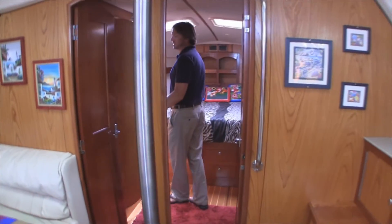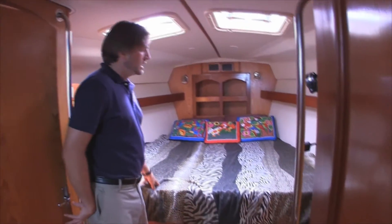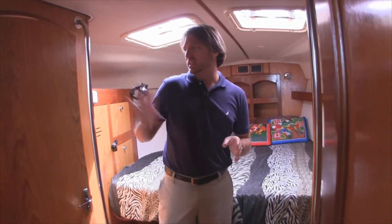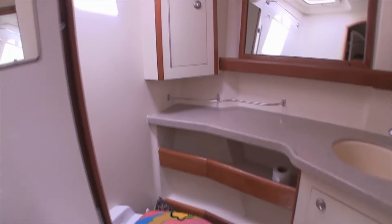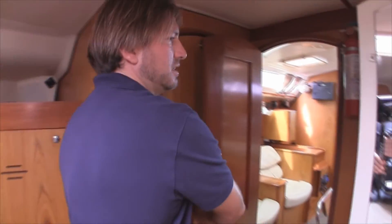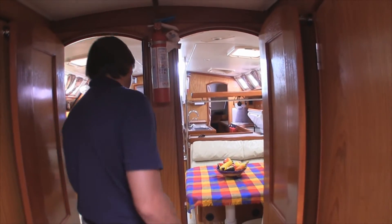Up forward is our master cabin — a great master cabin with lots of storage found throughout, a really nice upgraded mattress, great bed, and lots of room. What's really unique about the 460 is it has the head off to the port side, and then directly across from that is its own private shower. The shower itself is completely isolated from the head, so you don't have to get everything wet all the time — a very nice setup, especially if you're doing a lot of cruising or living aboard. You also have two access ways out, which really opens up the overall feel of this forward stateroom.